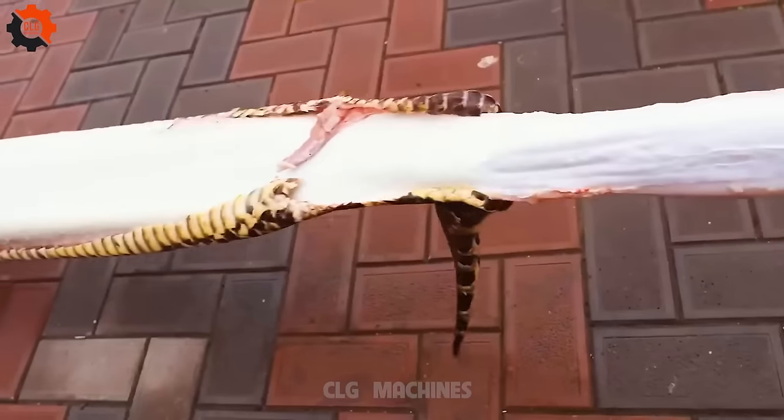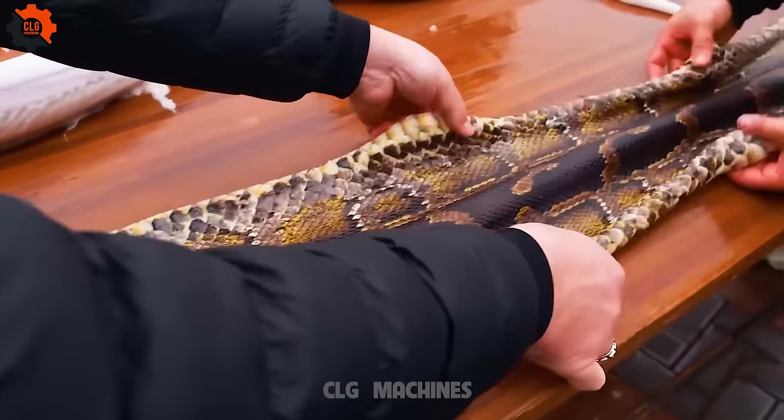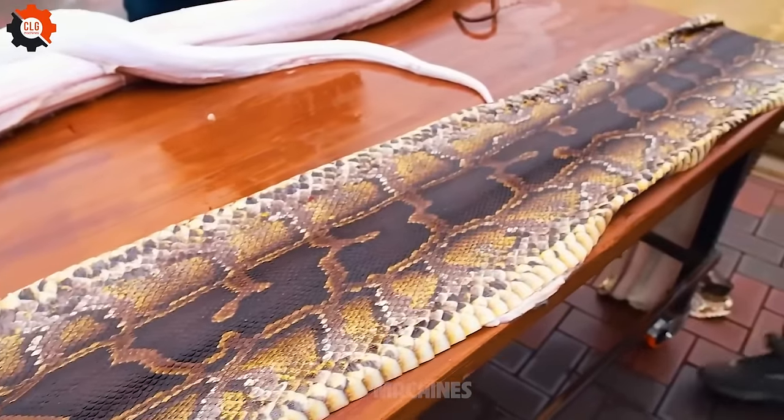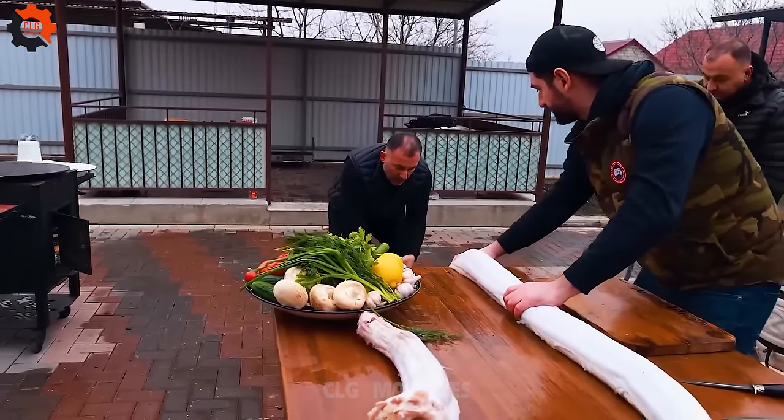CLG Machines. Snakes are legless, carnivorous reptiles of the suborder Serpentis. They are found in all continents except Antarctica, and there are over 3,500 species of snakes.